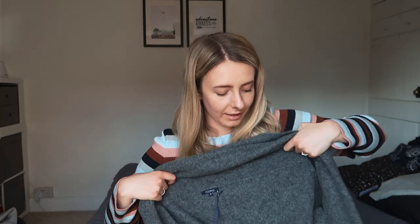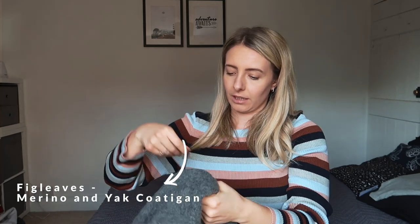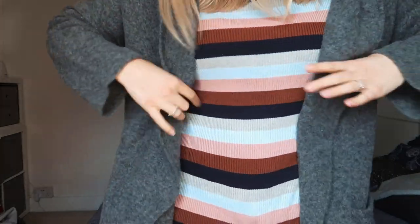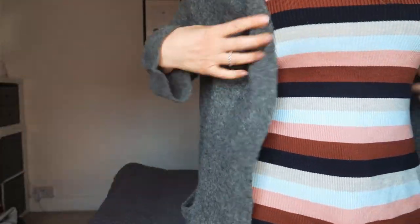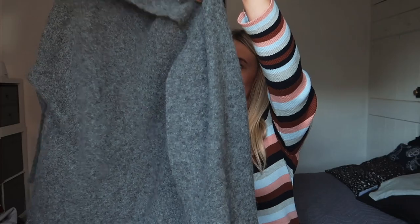And it would also not be a loungewear haul without getting myself the comfiest cardigan ever. This is also from Fig Leaves and it's called the Merino and Yak Kotigan. You could probably even wear this out, especially in spring weather. It's really nice — super long, going down to below your bum. I'm going to be wearing that the whole time through isolation, and it's actually discounted on the website at the moment.